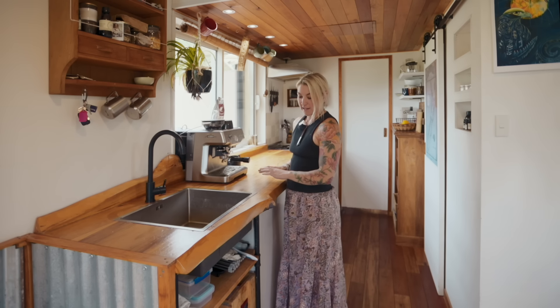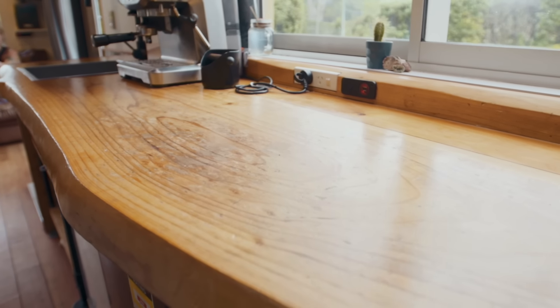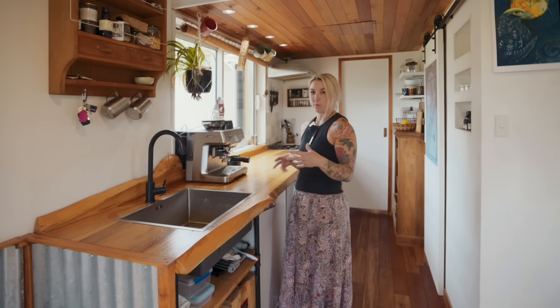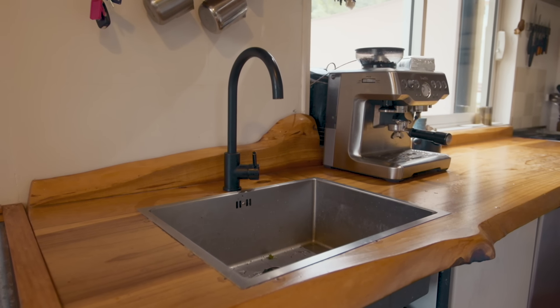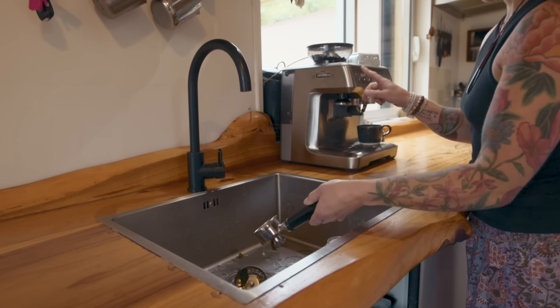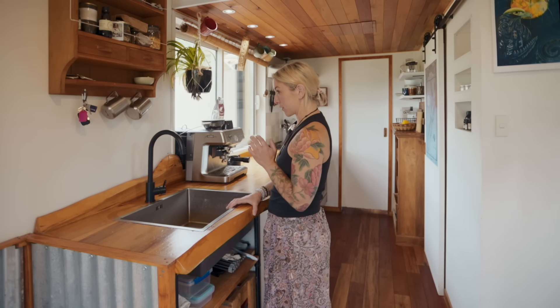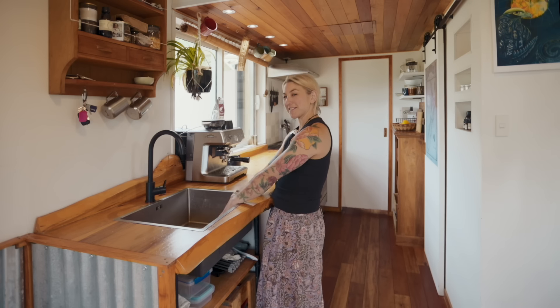So this is my kitchen. I love this bench top — it's a giant slab of macrocarpa that has been repurposed for a bench top. I love that it gives this whole area a real warmth and a lot of character. The sink is lovely and big; I really like a big sink. I have running water in the tiny — no pumps or anything, it just comes straight from the grid. I have quite a lot of bench space and you can hide a few things in the sink.